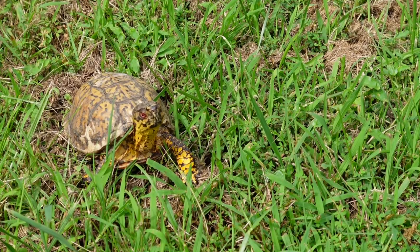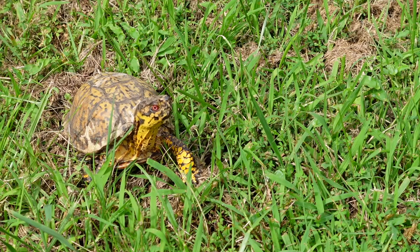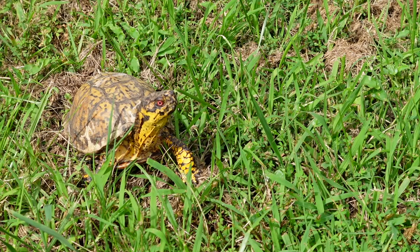Eastern box turtles are reptiles, which is a class of animals that have a backbone, dry scaly skin, are cold-blooded, and lay eggs. They're found in North Carolina and are our state reptile. They can be found in forests, fields, and woodlands.